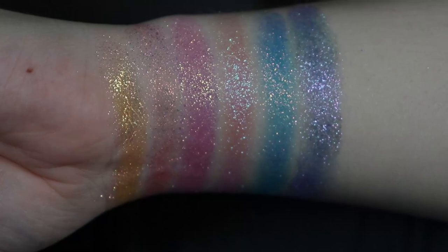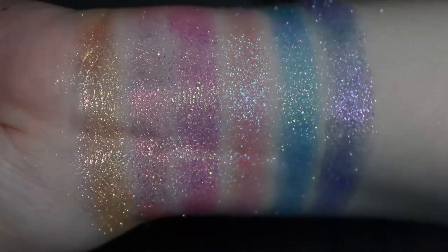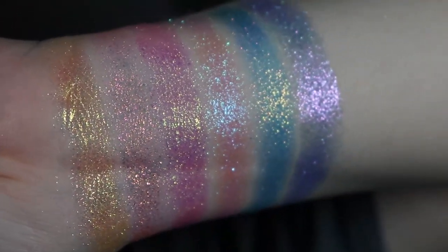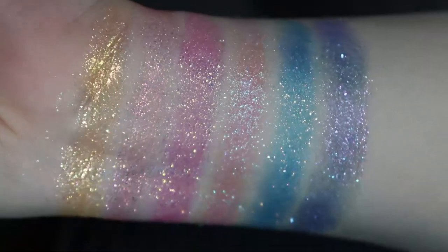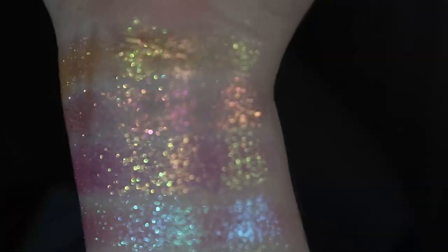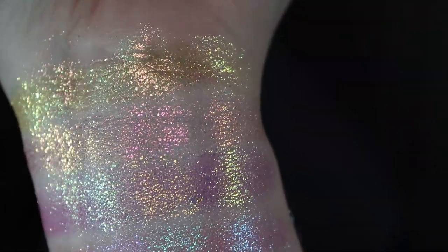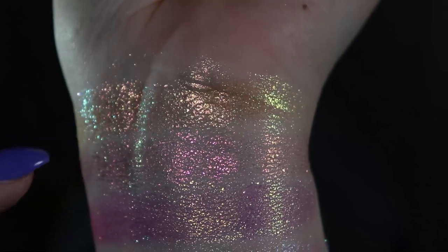That is the whole Mystic Cove bundle swatched out, and you can see that they're very sparkly. They have a relatively opaque base, but you will definitely see a difference in the shift if you use a darker matte base underneath these shadows. I'm zooming in a little bit — I have my flashlight here so you can definitely see all of the shifts and sparkles. We're gonna start off with Skyla up here.